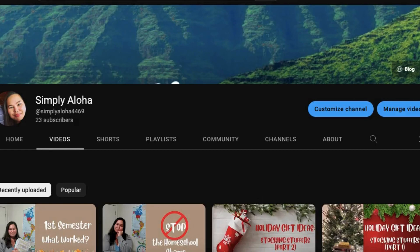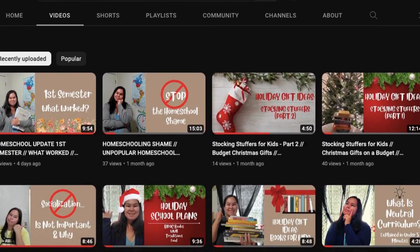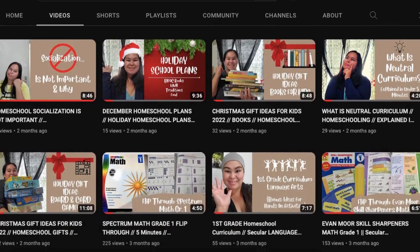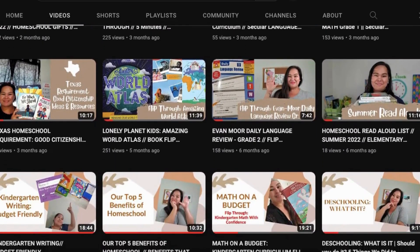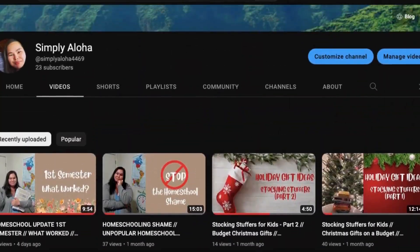Aloha everyone and welcome to my channel! I'm so happy to have you here. I am Summer, a homeschooling mama to one little, and we are currently in our third year of homeschooling. On this channel you'll find videos about books that we love as a family, or books that I just love as a person, homeschool encouragement, and resources that are inclusive and affordable that we like to use and want to share. So stick around!